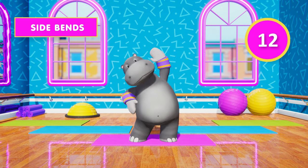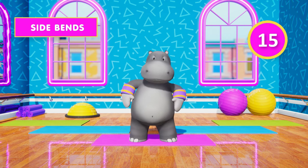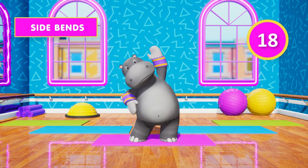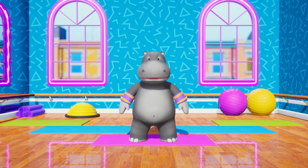12, 13, 14, 15, 16, 17, 18, 19, 20. Well done! Rest time! You're doing a great job!